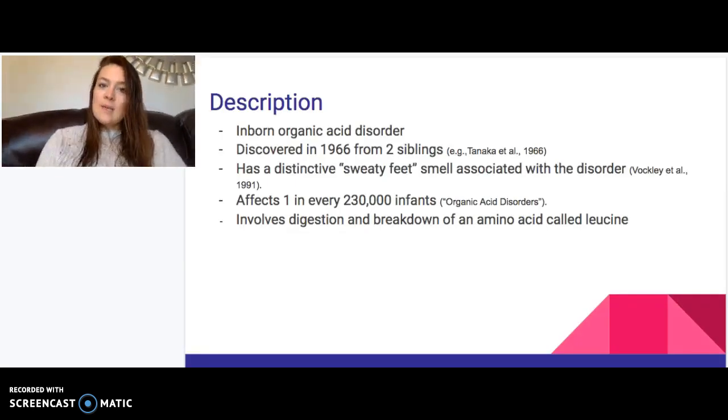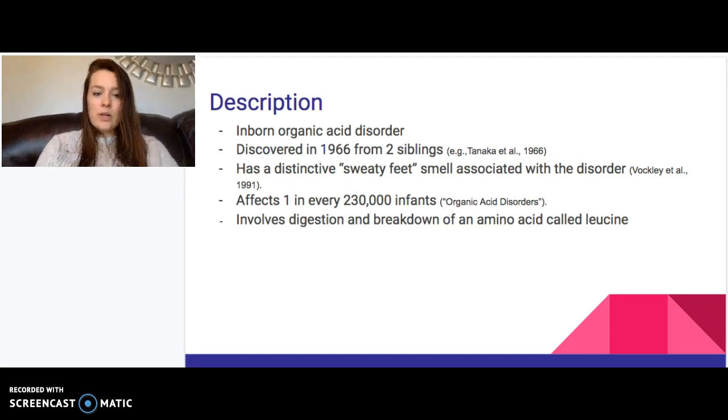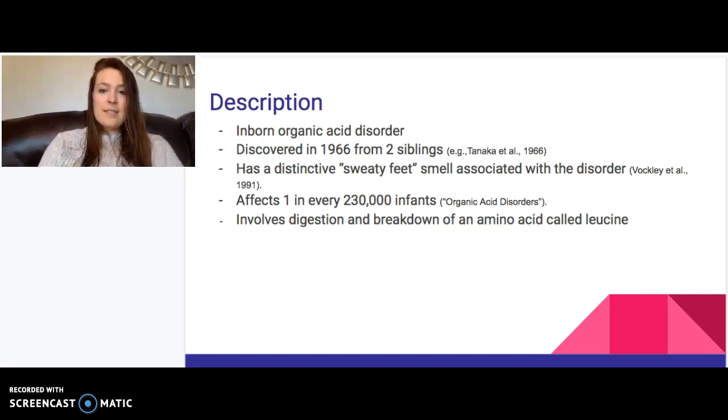Isovaleric acidemia is an inborn organic acid disorder. It was discovered in 1966 when there were two siblings who were having the same recurring symptoms of metabolic acidosis, which were typically resulting in coma and stupor. A doctor recognized the smell associated with these children and with the organic acid — isovaleric acid — that was building up in their system. It has a very distinctive sweaty feet type of smell, and it's pretty rare, affecting one in every 230,000 infants.